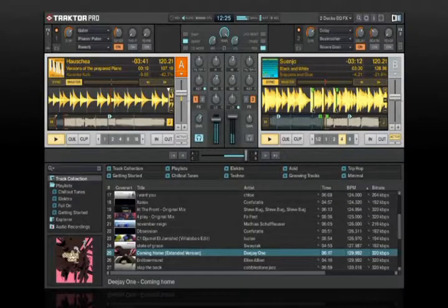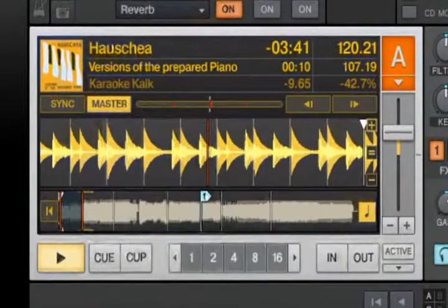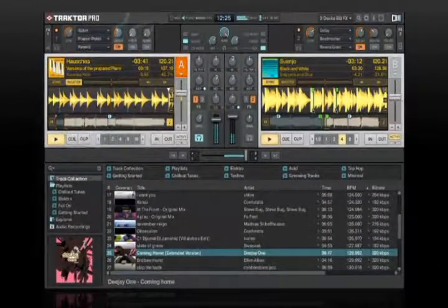The first thing you'll notice about Traktor Pro is that we've completely redesigned the user interface. Large fonts and high-contrast colors make reading the screen in difficult circumstances much easier. Tracks loaded into the decks really pop out with extra-large track info, cover art, and bright yellow waveforms.